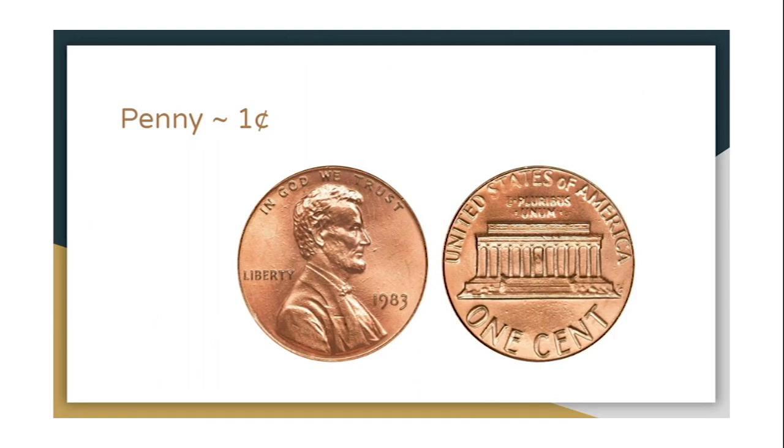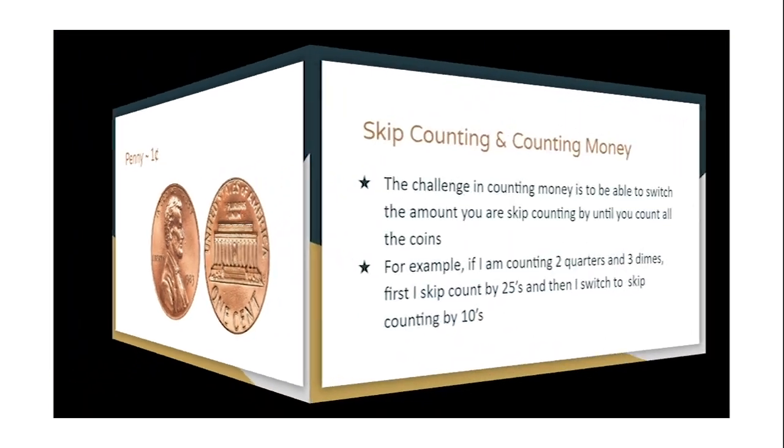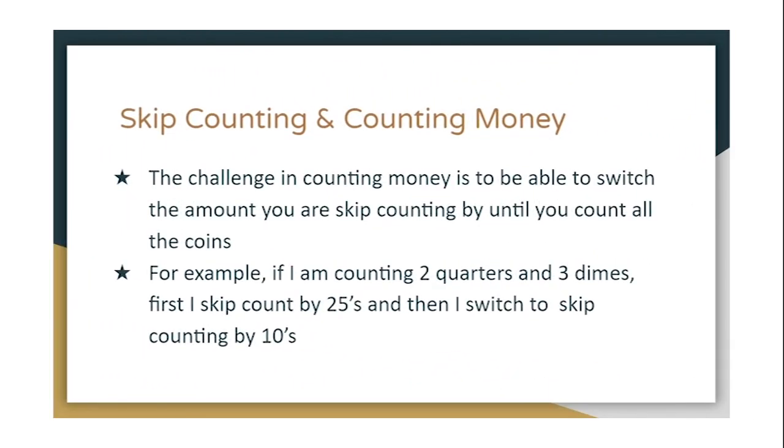This is a penny and it's worth one cent — say that with me: a penny is worth one cent. When we have pennies we don't skip count; we just count the regular way by ones. The challenge in counting money is to be able to switch the amount you are skip counting by until you count all the coins. For example, if I'm counting two quarters and three dimes, first I skip count by 25s and then I switch and skip count by 10s.